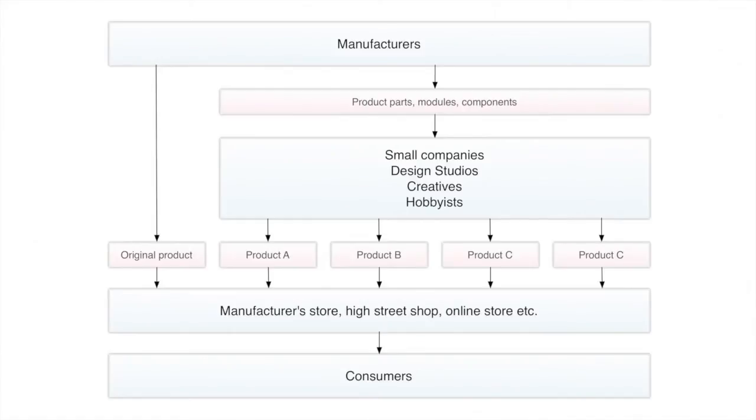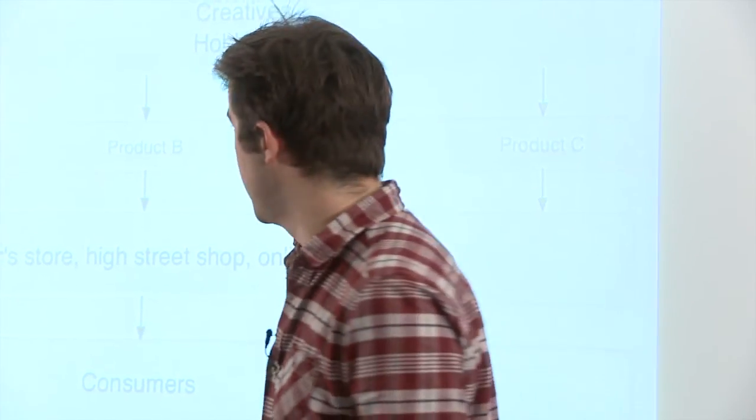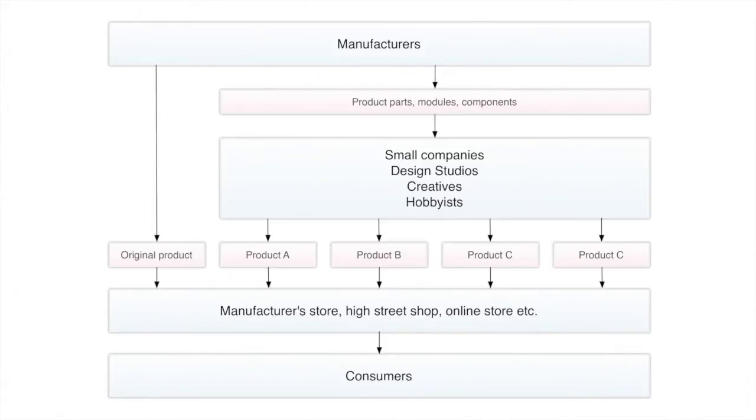In this diagram, we have manufacturers — the people developing the core technology. With the digital photo frame example, you design your product and can sell it straight to consumers, just like normal. But to really open it up for people with no expertise in electronics or software, if you sell the modules, components, screens, and sub-assemblies to studios, creatives, hobbyists — even people who just want to make something for their mum for Christmas — this is when we really get a whole new range of products.